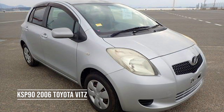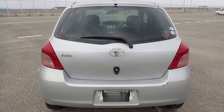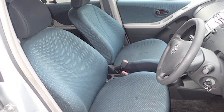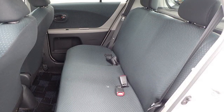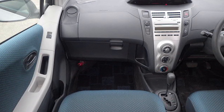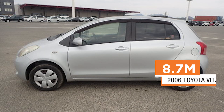At number five, the 2006 Toyota Vitz. Go for the 1L KSP90 model. This is a 3-door or 5-door subcompact hatchback produced by Toyota since 1999. It's a good city car because of its size, so if you're looking for a fuel-friendly car, this is the one — it has a one-liter engine. This Toyota Vitz pays exactly 8.7 million.